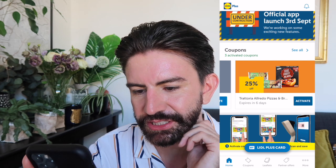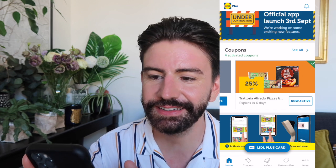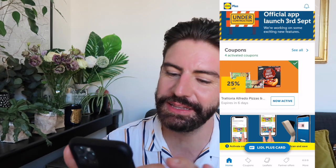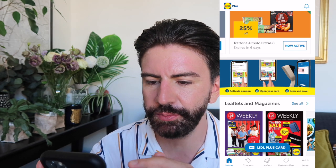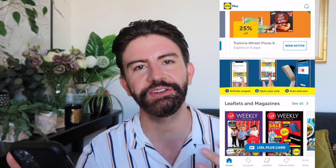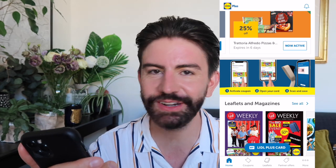We also have some pizzas and some garlic bread as well. Activate the discount — you never know, might end up in the basket. So the way this works is you activate the coupon, open your card and scan and save. In store I assume when you're at the checkout you just scan the little barcode on the app. Really handy.